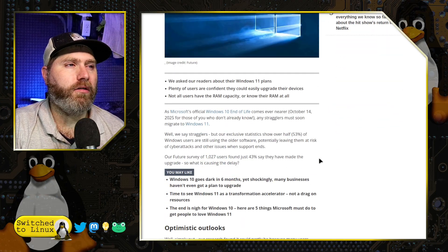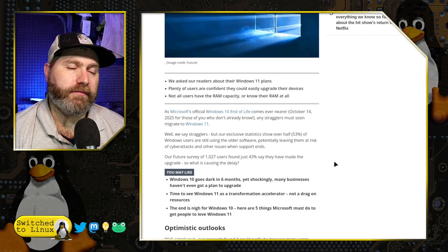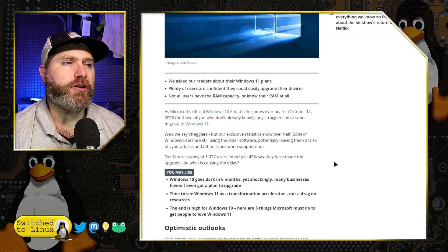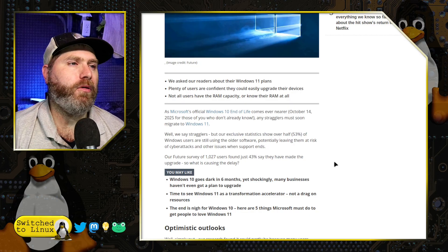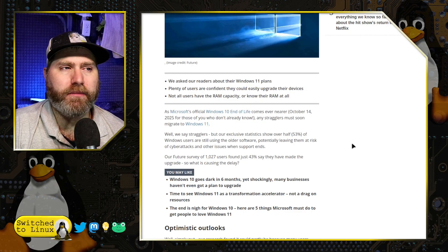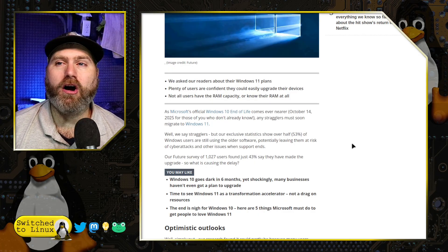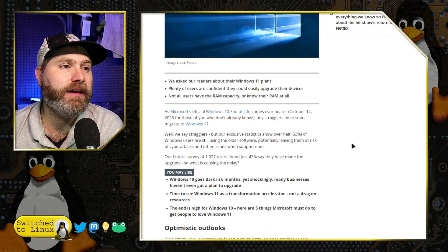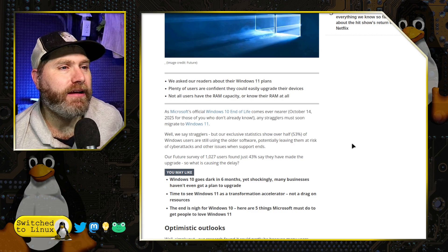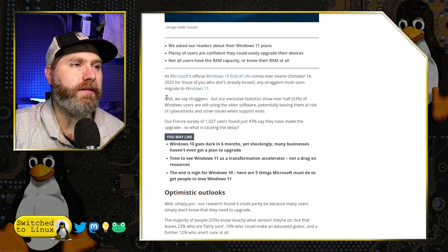Looking at the content of this article, as Microsoft's official Windows 10 end-of-life comes near — October 14th — some people may not even know which Windows version they're on. Not everybody is ready for Windows 11; not everybody's computer can support it. TechRadar's exclusive statistics show over half of Windows users are still using the older software, potentially leaving them at risk for cyber attacks and other issues when support ends.